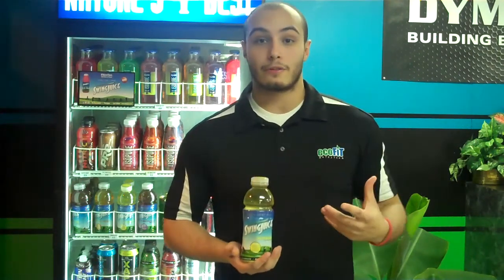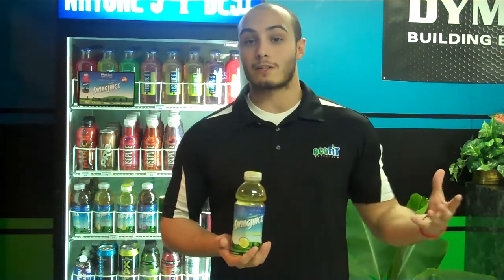B Vitamins are good for overall health and we need B Vitamins every day. There are actually people who get injections of B12 just to increase their energy throughout the day.